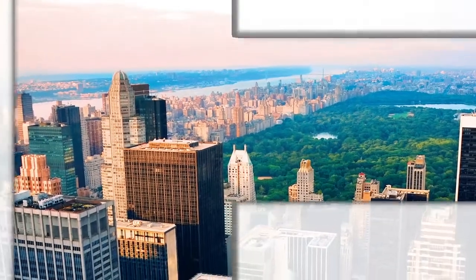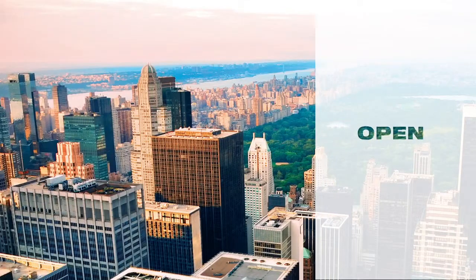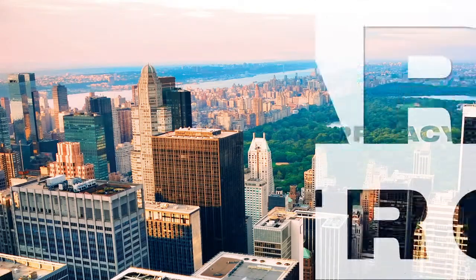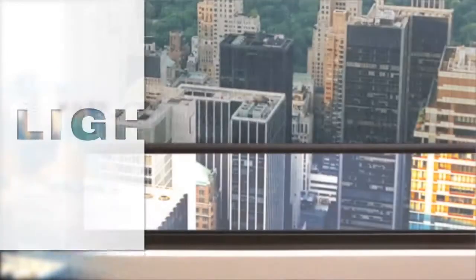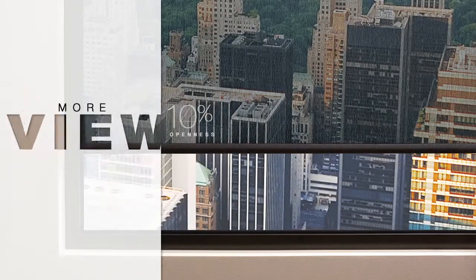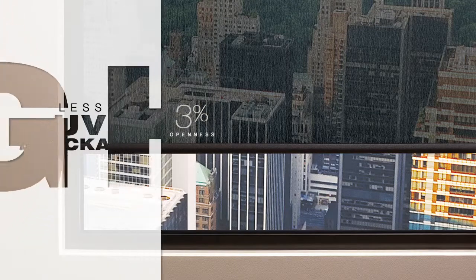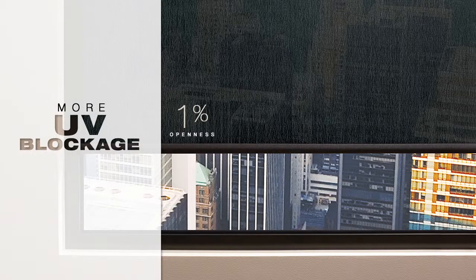You'll be open to new views with the Hunter Douglas screen fabric collection. What is openness? Openness determines how much you can see through a fabric, as well as the amount of privacy, glare control, and UV blockage it will provide. Higher openness factors allow for more light and more view-through with less UV blockage. Lower openness factors reduce the amount of light and view while providing more UV protection.